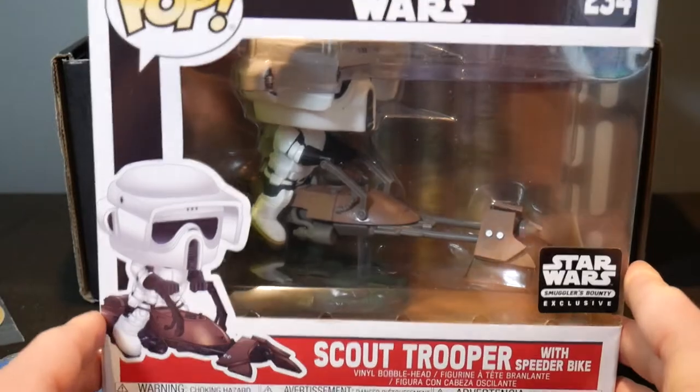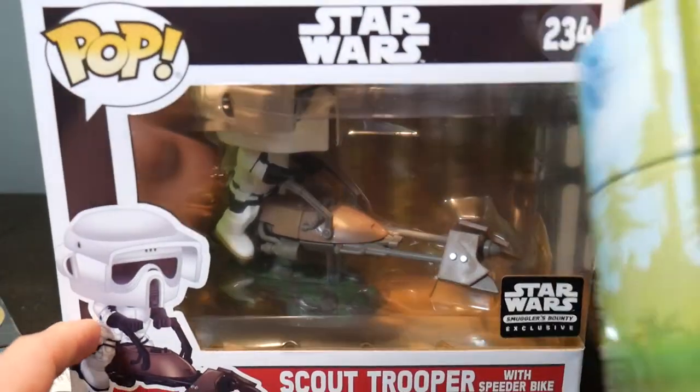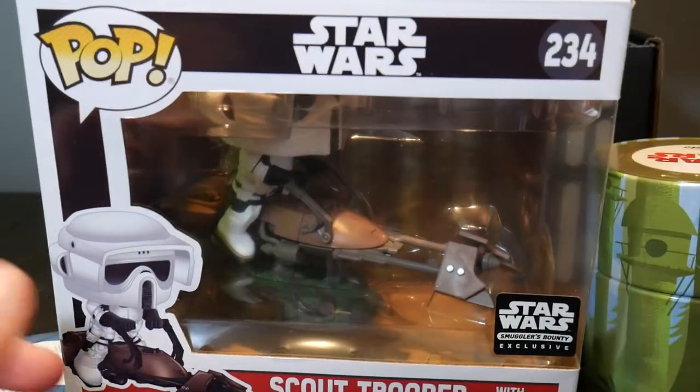I think the Funko Pop is pretty cool. The socks are all right — I would have rather had a T-shirt. The tin's cool; it's neat. You can keep some collectible stuff in there, or paperclips, really whatever. And then a patch. So overall, not too bad, but the Funko Pop is clearly the best thing in there.